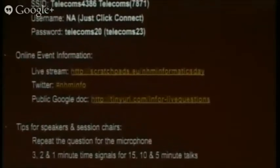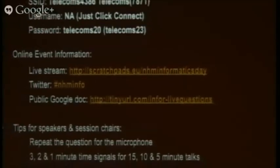Just a few quick tips for speakers. The talks are either 15, 10, or 5 minutes, and I'll be giving time cues — the chairs will be giving time cues at 3, 2, and 1 minutes respectively. So if you've got a 15-minute talk, you'll get a 3-minute time cue; a 10-minute talk, a 2-minute time cue; and a 5-minute talk, a 1-minute time cue. We have a lot of talks today, so keeping to time is going to be really important.